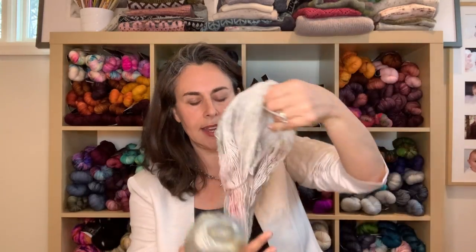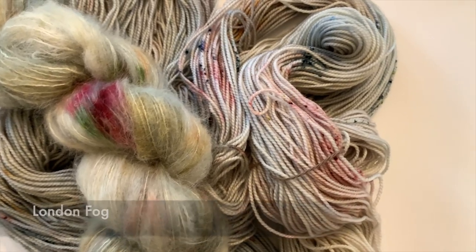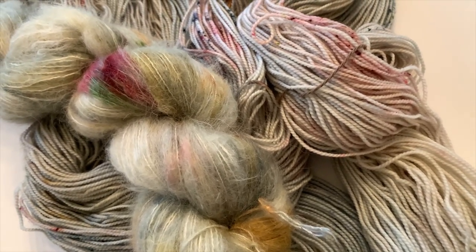Then my London Fog colorway — this is actually my best-selling colorway right now. I've done a couple of trunk shows since I last recorded. Here it is on my Luxe Fingering. It's a very subtle, neutral but sophisticated colorway with lots of neat colors. I also have it in the slub and the mohair.